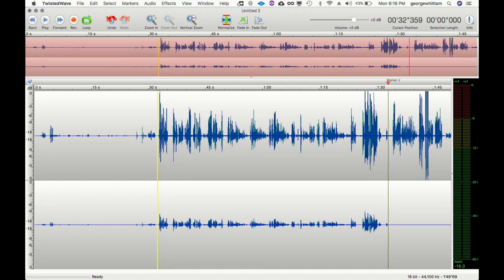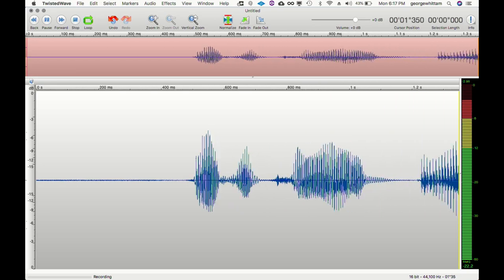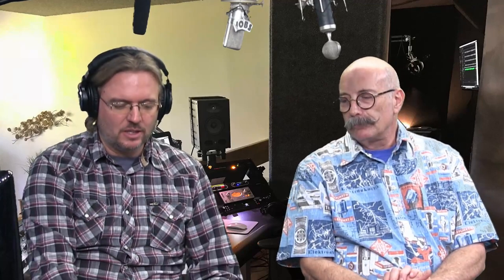In a normal recording scenario you'd open a mono file in Twisted Wave, hit record, and you're fine — good sound quality, perfectly modulated. You can turn on the limiter as a safety net. If you're running the gain a little high and you get a perfect take with a loud outburst — especially relevant for game and animation auditions — the limiter catches those outbursts and prevents clipping. Pretty straightforward.